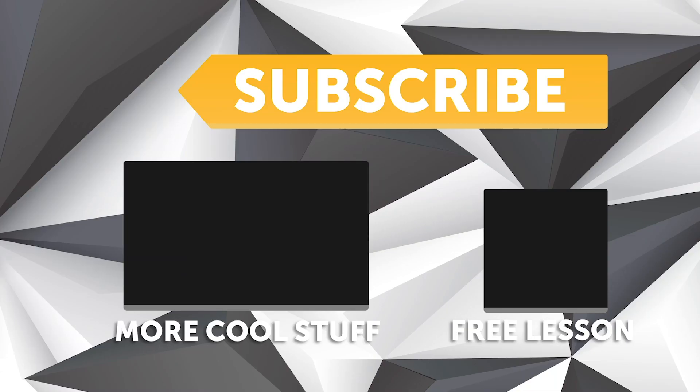If you liked that video, make sure you give it a thumbs up, and if you're not already a subscriber, make sure you're subscribed. We release a new video every week. And if you like free stuff, we've got a great deal for you - click the link in the description to claim your free spot to our next live lesson.